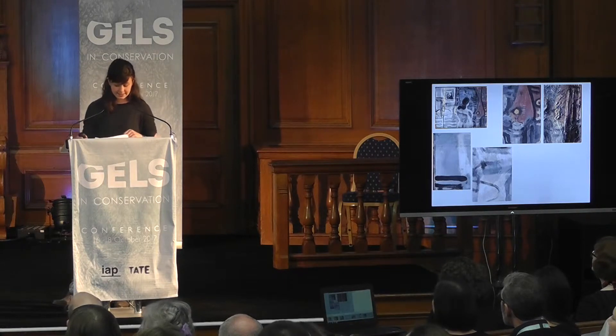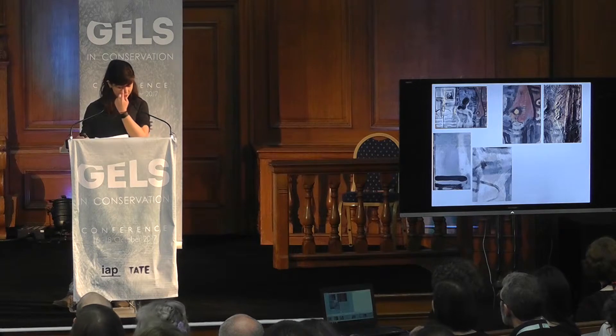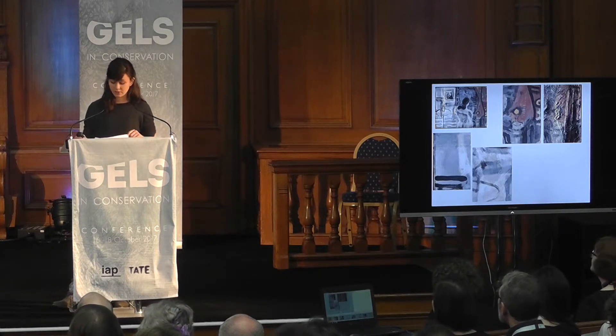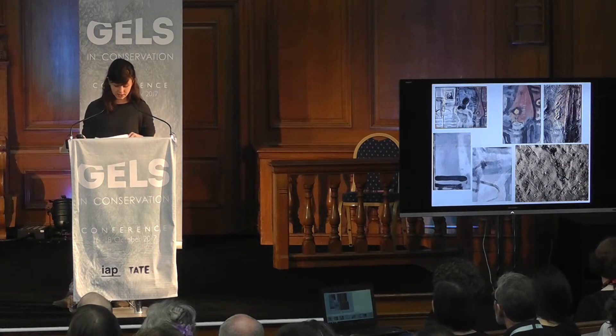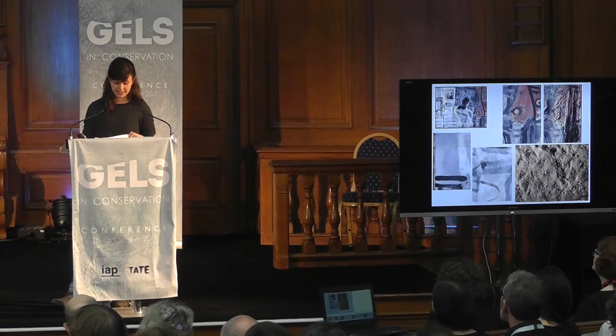In reflected light, the paint exhibited a hazy sparkling appearance and microscopic examination of the surface revealed transparent crystalline shards across the entire surface, partially embedded in the paint film. The absence of crystals on the exposed commercial preparation of the tacking margin suggests that the source of at least some of the crystalline material originated within the paint film itself.